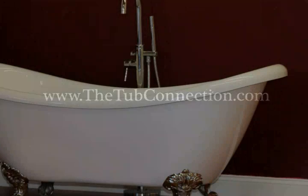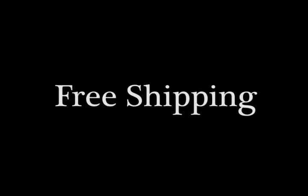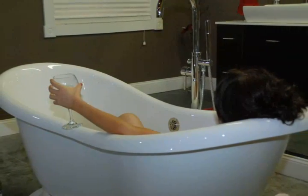So visit them at www.thetubconnection.com and see why they are America's favorite place to purchase soaking tubs and accessories. Or call them toll free at 877-795-5684 and speak with one of their tub specialists. When you do, they will even ship your tub free of charge. Act now and see why the Tub Connection is the place to shop for soaking tubs.